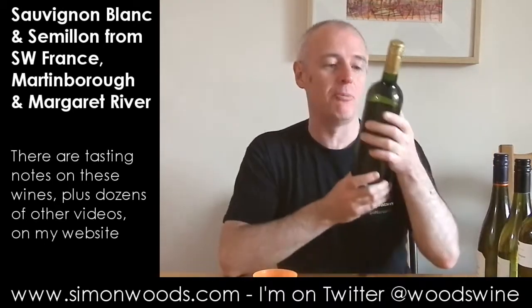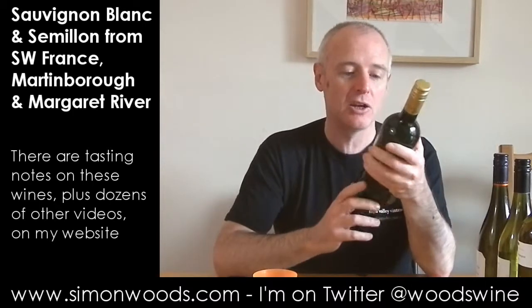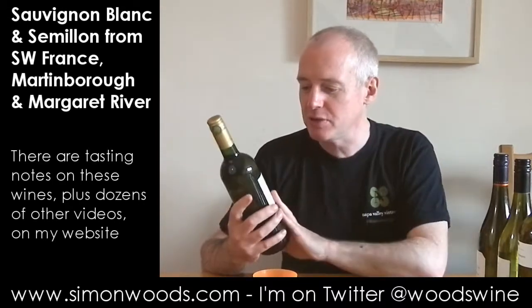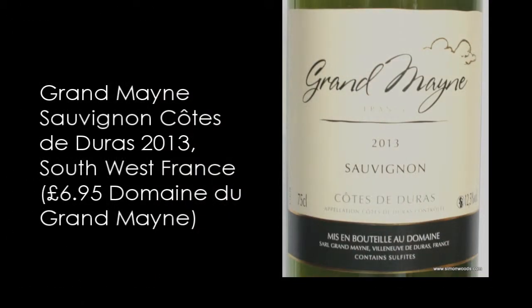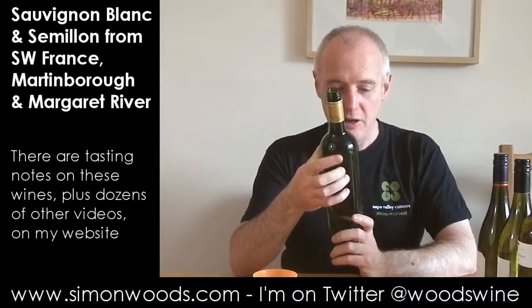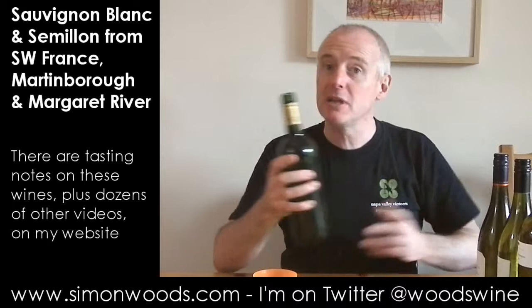So I've got three wines from this producer, Grand Maine, in the Côte de Duras — next door to Bergerac, which is next door to Bordeaux. So it's Bordeaux grapes, and this one is 100% Sauvignon. This first one is the 2013, 12.5% — let's give it a whirl.